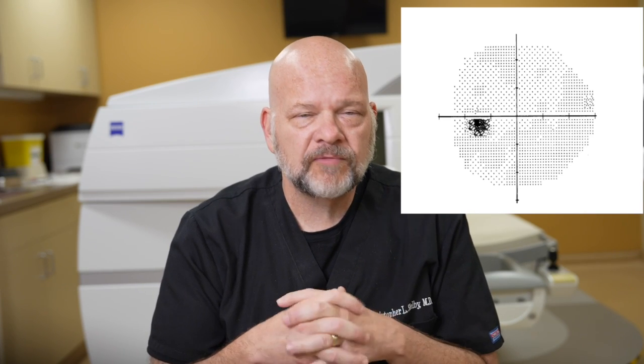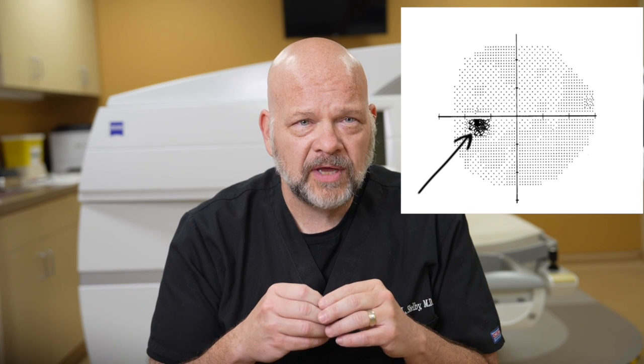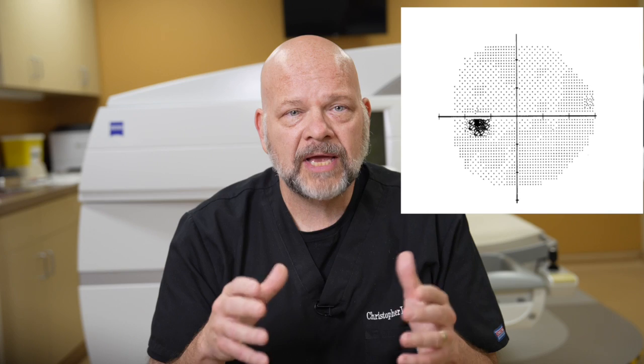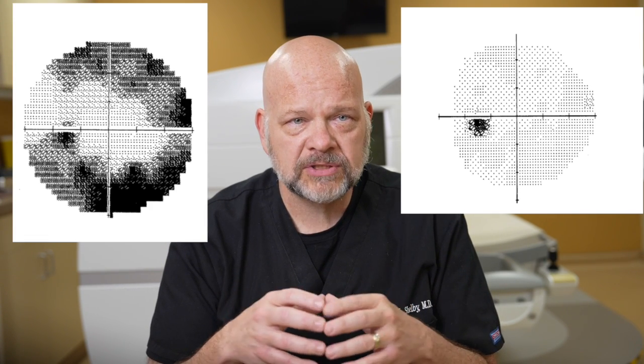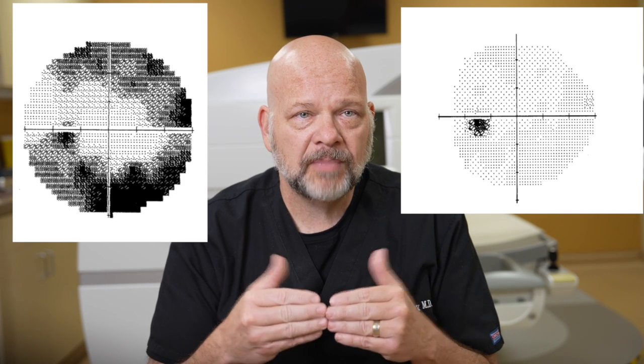Here in this image is a typical normal visual field. This dot correlates to the area of your optic nerve head, which is your physiologic blind spot. This visual field is normal and full. Here is a visual field that shows peripheral vision loss consistent with glaucoma. This vision will never come back.